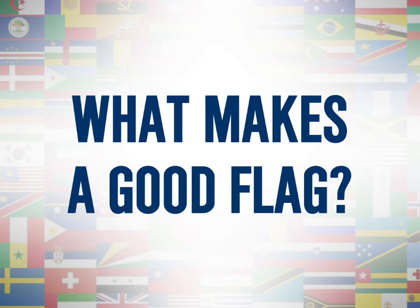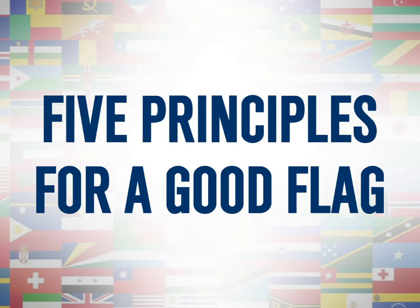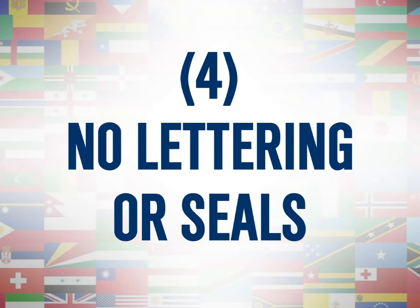So what makes a good flag? According to Ted K of the North American Vexillological Association — flag enthusiasts — there are five principles to a good flag: keep it simple, use meaningful symbolism, use two or three basic colors, no lettering or seals, and be distinctive or related.